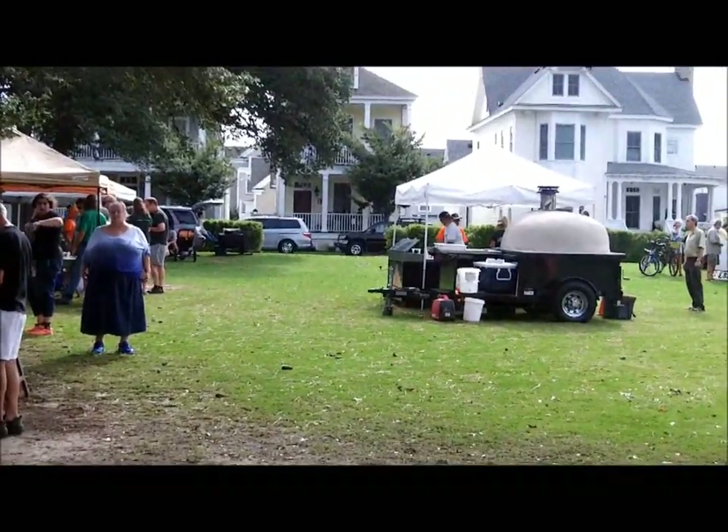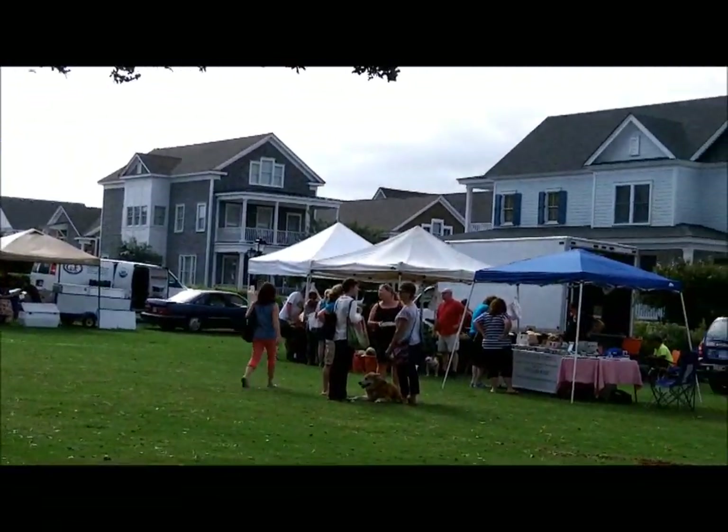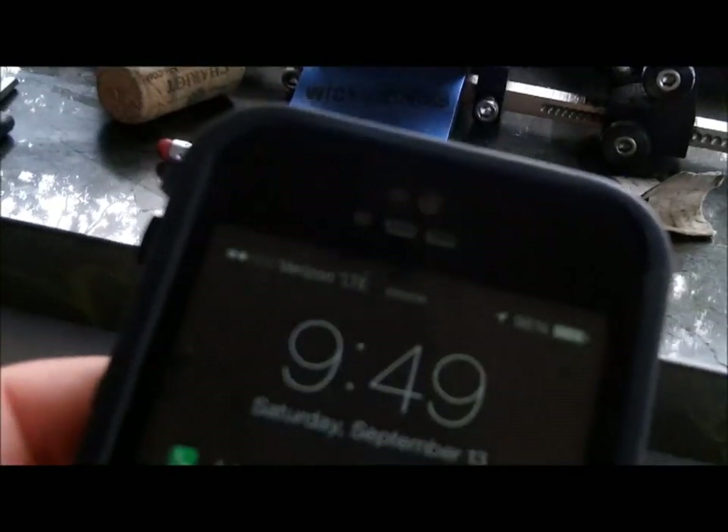Things are starting to cook a little bit here now. I don't know what time it is, let's see — 9:49.